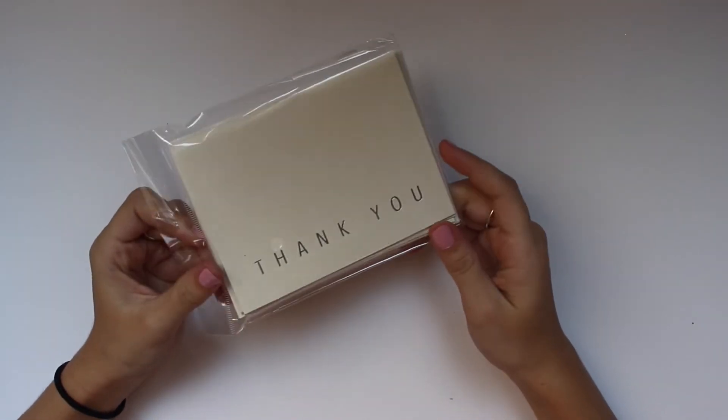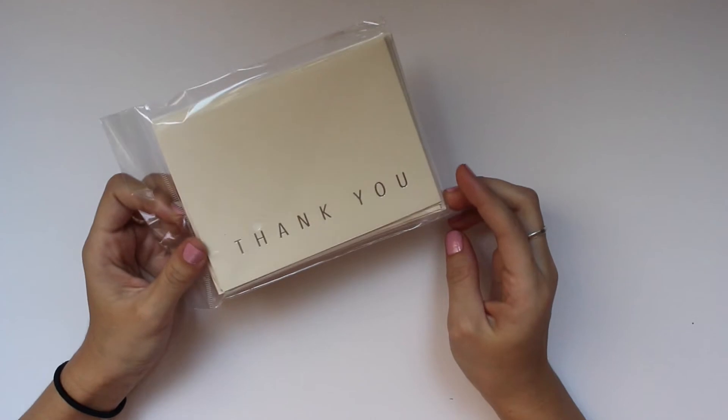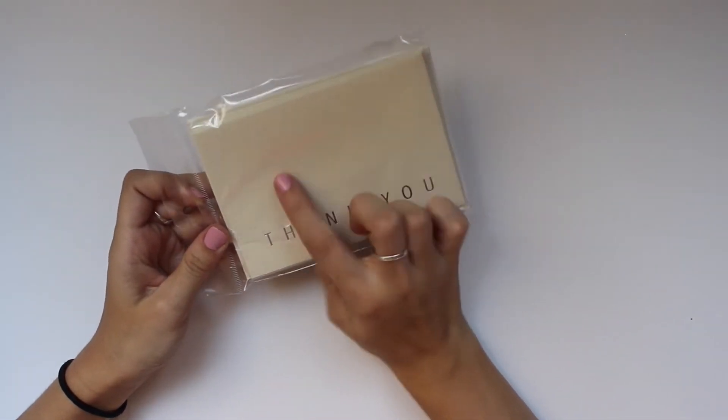The next thing I picked up was these really beautiful thank you notes — they've got silver foiling on them. They had a bunch in different styles with gold and stuff like that. I thought those were super nice.